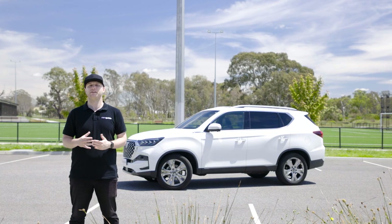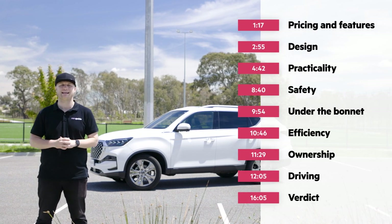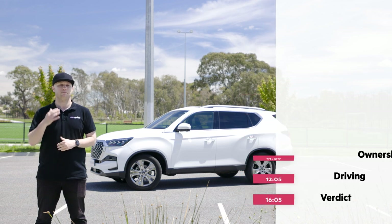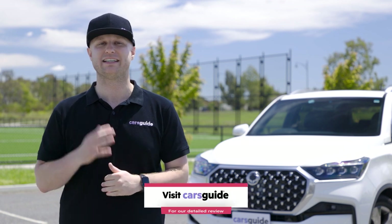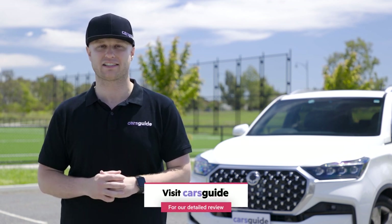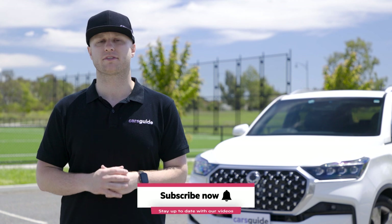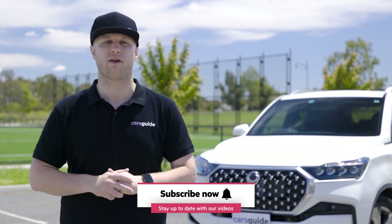I'm going to split this video into chapters with their timecodes on screen, so feel free to skip ahead to anything you're particularly interested in. If you're on YouTube, there are markers in the timeline below to make skipping ahead even easier. Be sure to give this video a like before you do. You can also read my detailed written review over at the Cars Guide website — click the link in the description. And subscribe to the Cars Guide YouTube channel and hit the bell icon to get notified when new videos are uploaded.